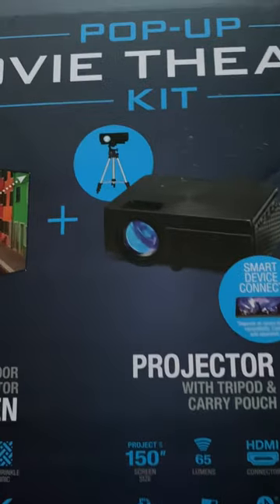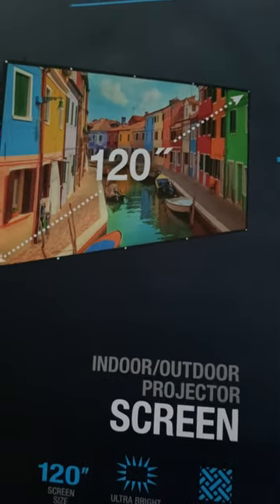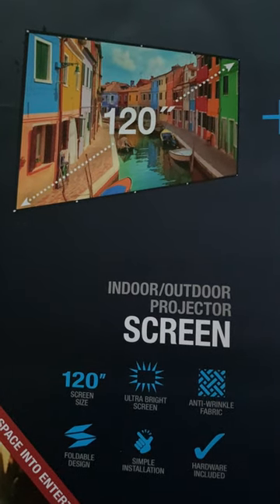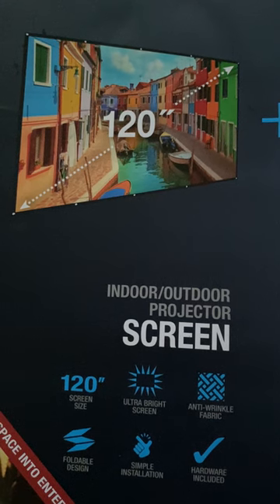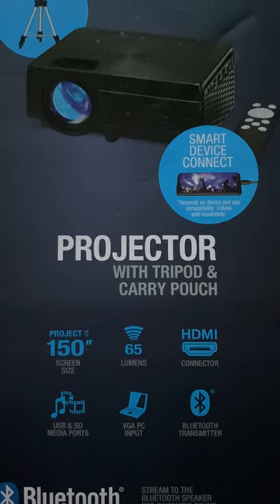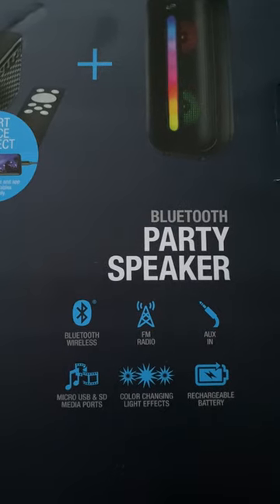Anyway, it is the pop-up movie theater kit. It comes with an indoor-outdoor screen. The projector screen is 120 inches diagonally. It comes with the projector with tripod and carry pouch, and it also comes with a Bluetooth party speaker.